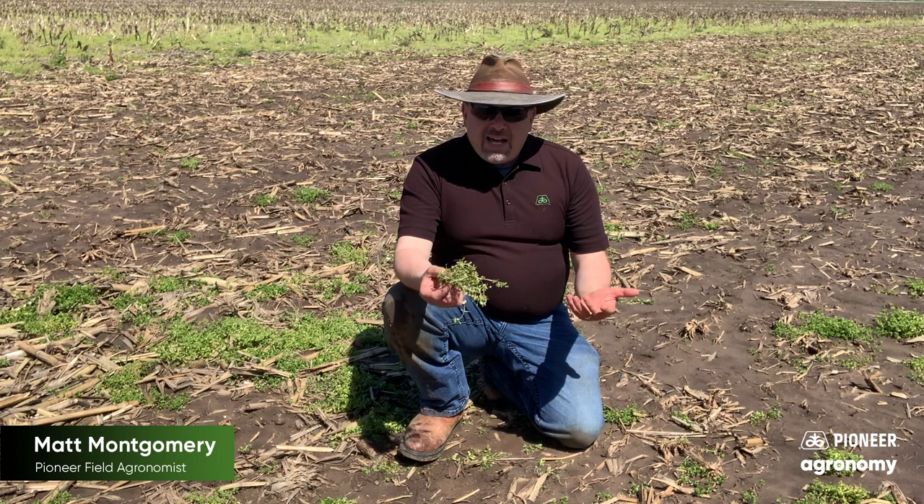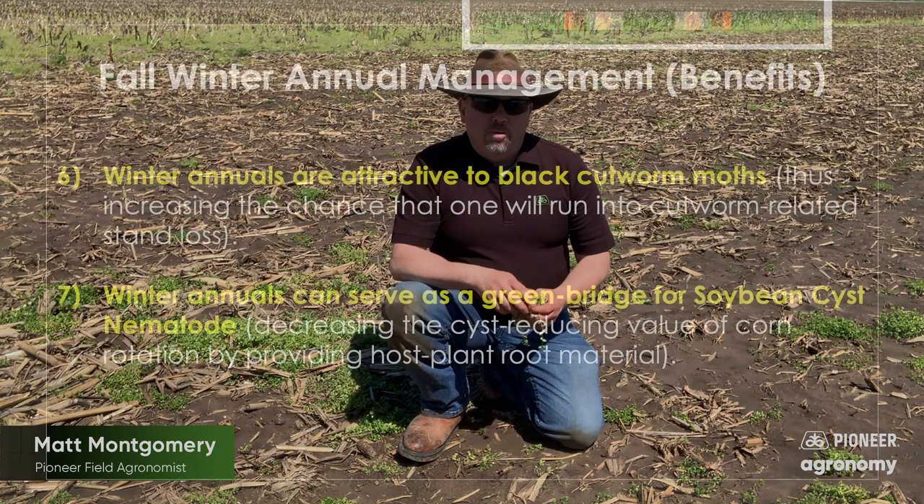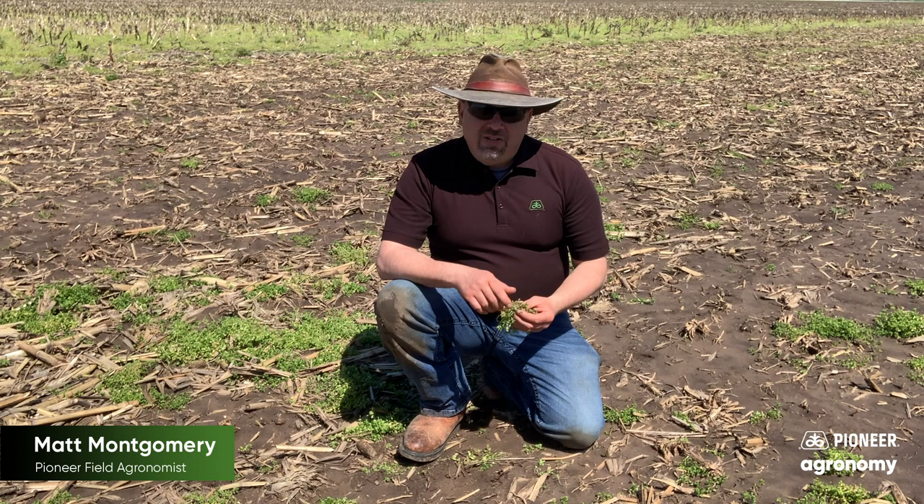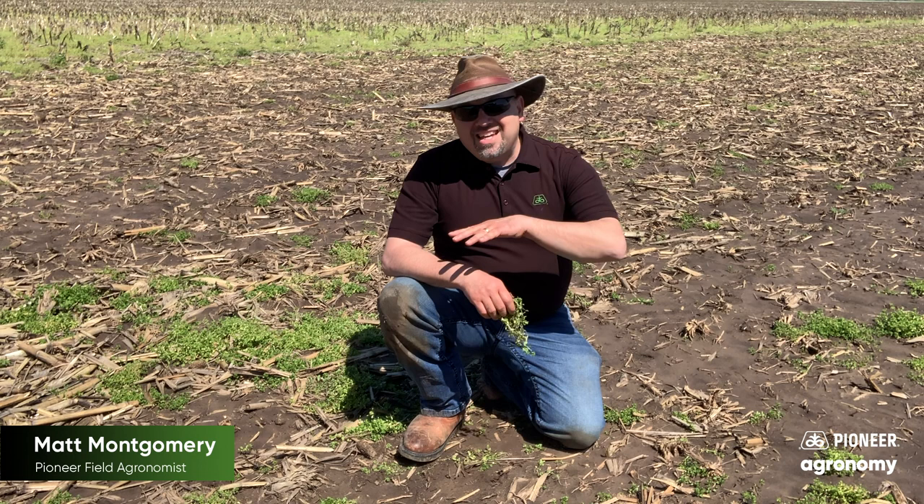Some other things that come along with winter annuals: yes, they're a pest in their own right, but they also seed other pests. We've talked about this before. Black cutworms, for instance — as moths migrate back up from the south, they're more prone to lay their eggs in green fields to increase the chances of survival for their offspring. We've also mentioned that these weeds seed problems with soybean cyst nematode. I can rotate to corn and knock that population of soybean cyst nematode back 30 to 50%, but if these things are sprinkled throughout that field, they happen to be a host plant — they have host plant root material — and that begins to negate some of the value I got from that crop rotation.